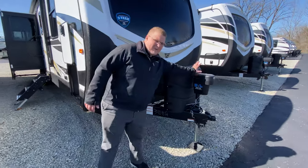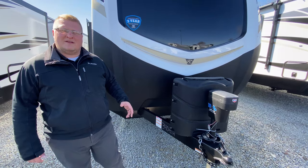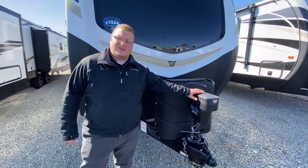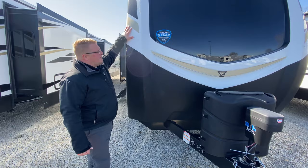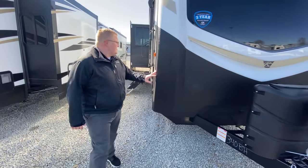Up front here you have your power jack. This comes equipped with your auto leveling system as well, which does incorporate your power jack up here. You've got the full front cap with your rock guard up front to protect your investment.